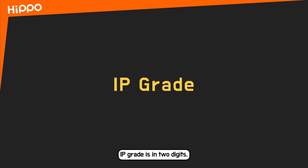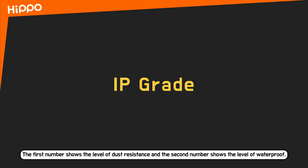IP grade is expressed in two digits. The first number shows the level of dust resistance and the second number shows the level of waterproof.